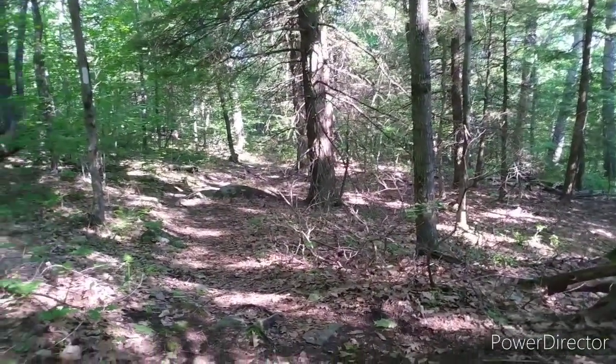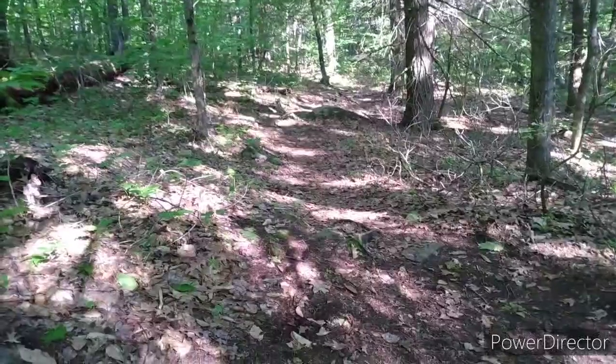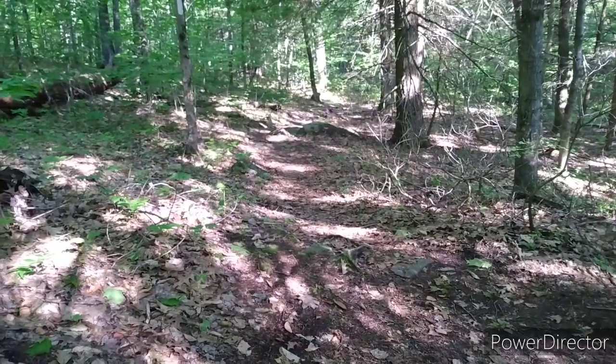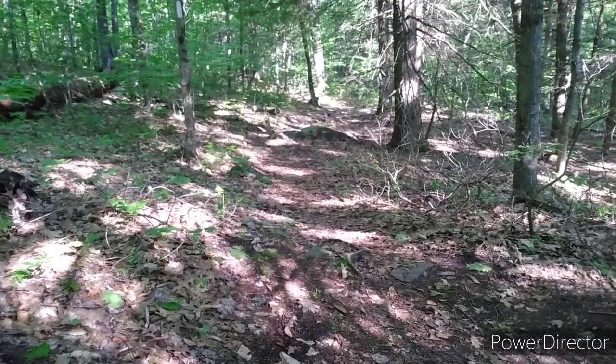Alright, day two. Here's what the trail looks like — it's actually very nice. The trail is nice, not a lot of rocks, and right now it's flat. The uphill wasn't that big of an uphill either.